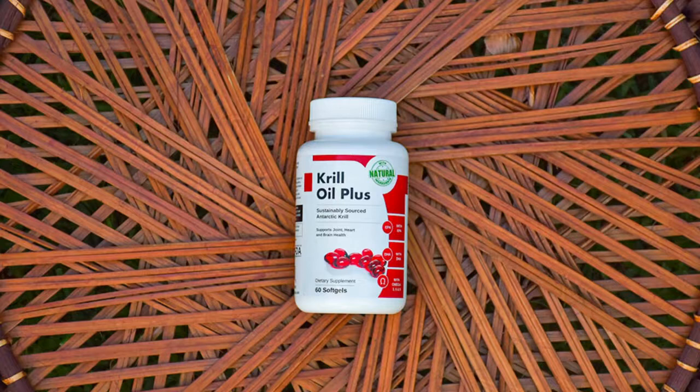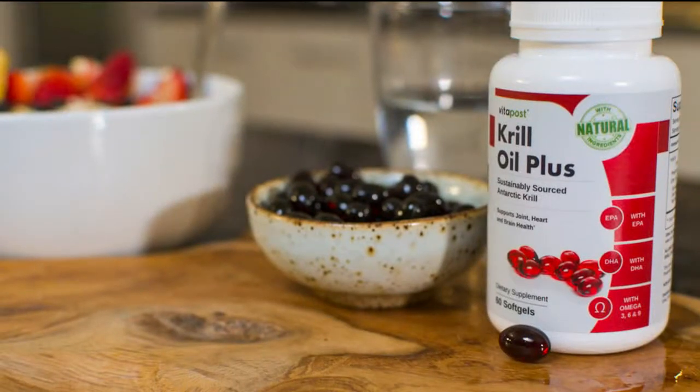Krill oil is a popular health supplement well known for its benefits in helping support a healthy heart, skin, cognitive function and overall health. Vita Post Krill Oil Plus is made from shrimp-like ocean creatures found in the cold waters of Antarctica, where ships operate under the Convention for Conservation of Antarctic Marine Resources. The oil is extracted from krill onboard, ensuring quality and reliability. Our source carries Friend of the Sea certification, so you can be sure the krill we use are well-managed and sustainable.